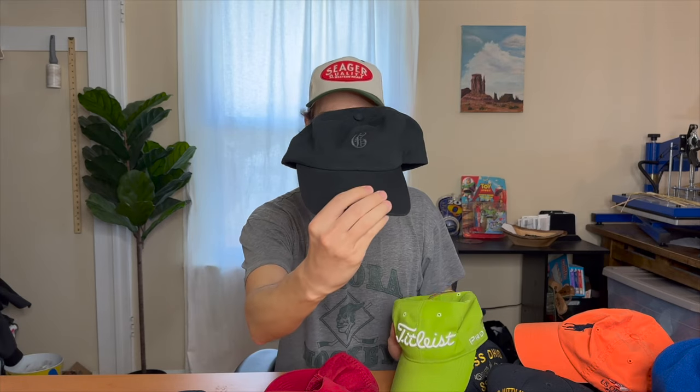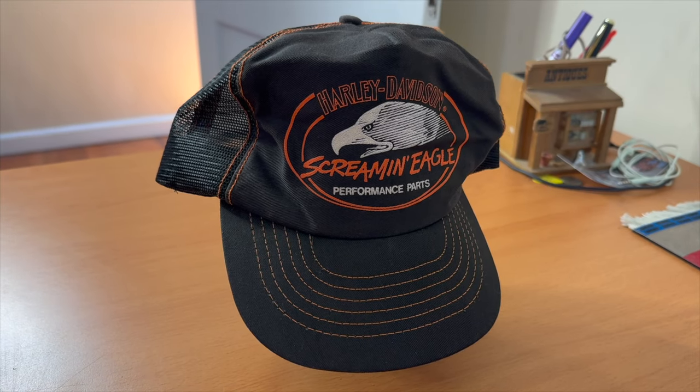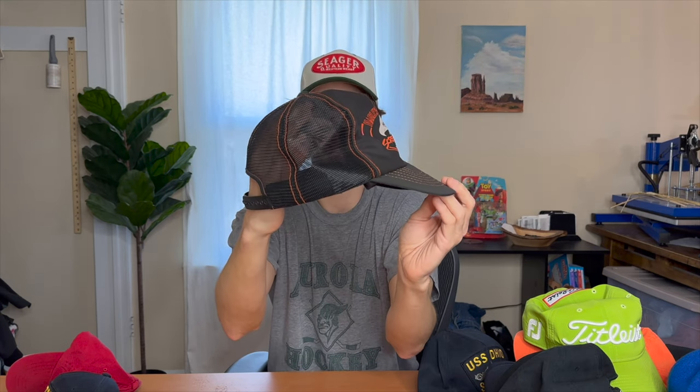Also picked up another vintage polo hat and a Grayson golf brand hat. But honestly my favorite pickup of the entire haul is a vintage Harley Davidson Screaming Eagle Performance Parts trucker hat — it's pretty amazing. Like a lot of vintage trucker hats, the interior foam has disintegrated so I'll have to do a little work to get that out. Once I do it'll be good as new. I did some research online and it seems pretty rare — I found one on eBay with someone asking over two hundred seventy-five dollars. I should be able to get over two hundred dollars for this hat.